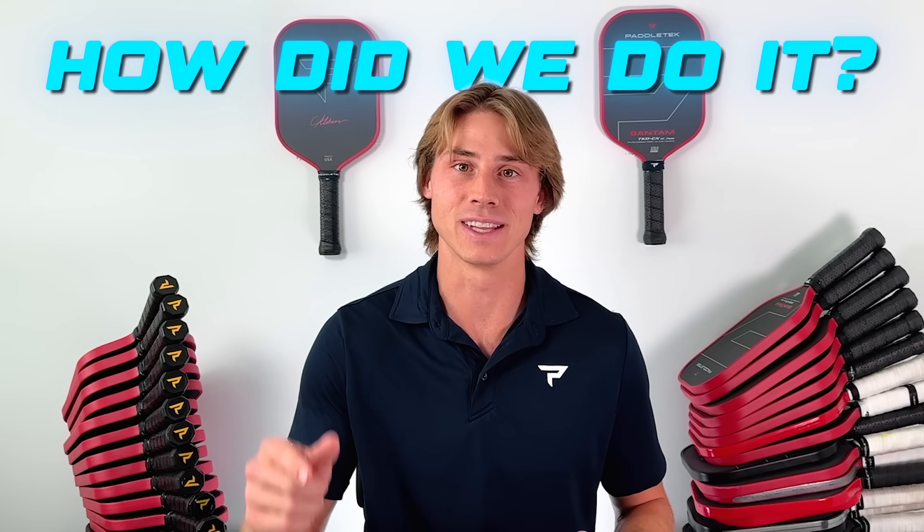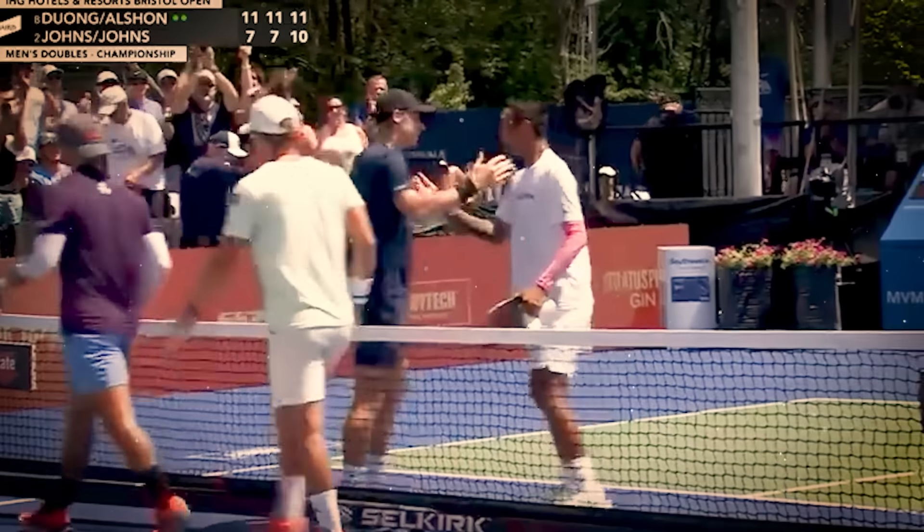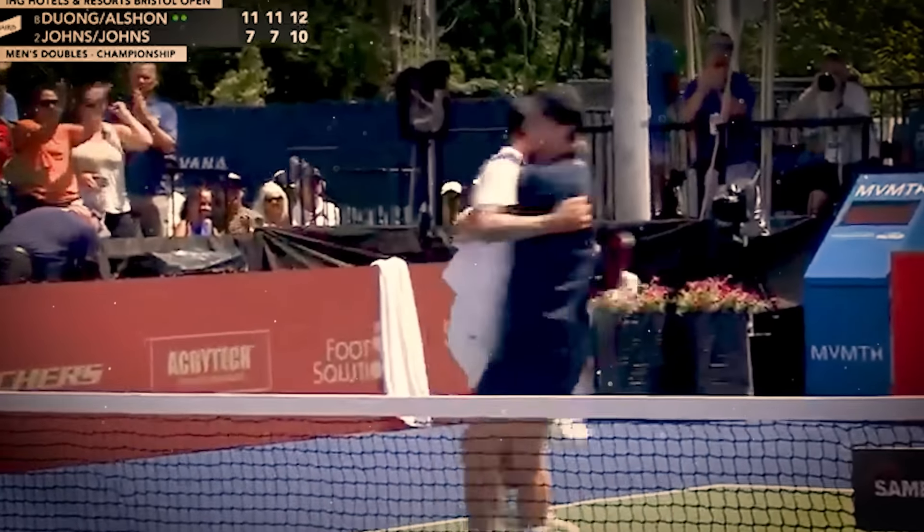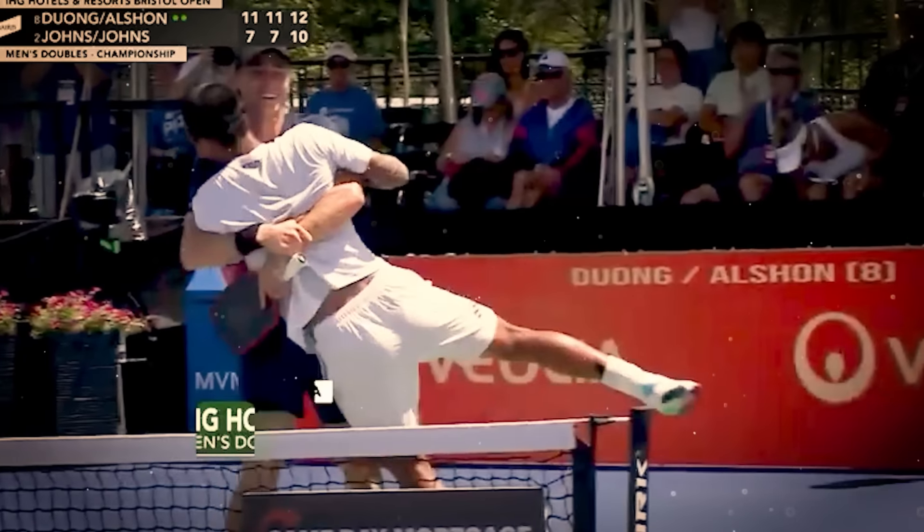Quang Duong and I beat Ben and Collin Johns. How did we do it? Let's find out. Today we're going to be doing a match breakdown on how Quang Duong and I beat Ben and Collin Johns in the PPA Finals of the Bristol Open. Let's get into it.